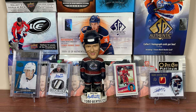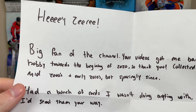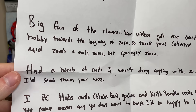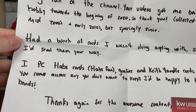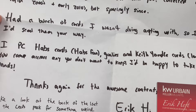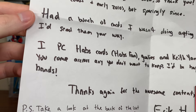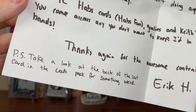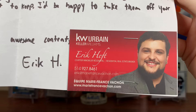Next package up — it's a larger package. The note says: 'Hey Ziri, big fan of the channel, your videos got me back in the hobby towards the beginning of 2020, so thank you. Collected a lot in the mid-2000s and early 2010s but sparingly since. Had a bunch of cards I wasn't doing anything with so I figured I'd send them your way — IPC Habs cards, Habs fan, goalies, and Keith Yandle cards who's been bought out by Florida. If you come across any you didn't want to keep, I'd be happy to take them off your hands. Thanks again for the awesome content. Eric H. PS — take a look at the back of the last card in the Leafs stack for something weird.' And there's Eric's business card — he's in real estate. Let's see what Eric sent.